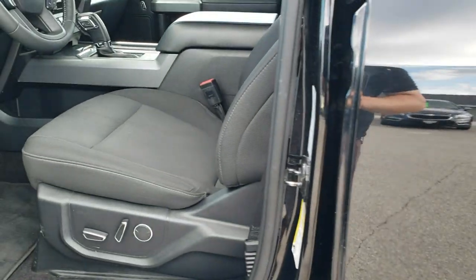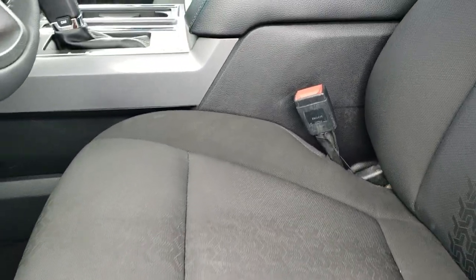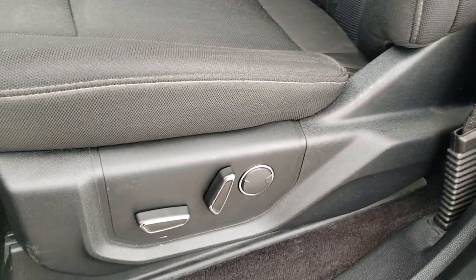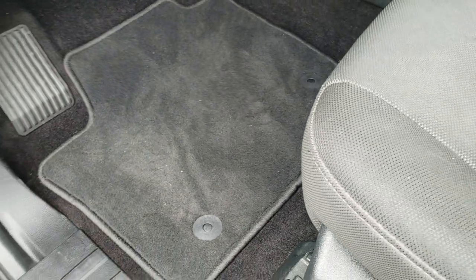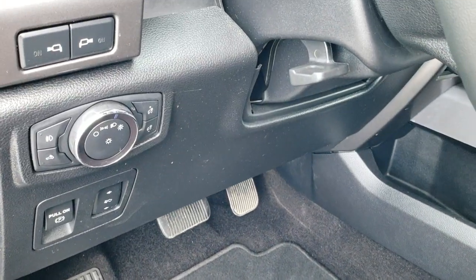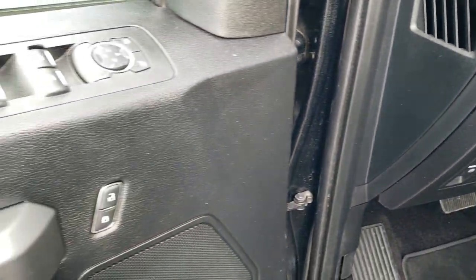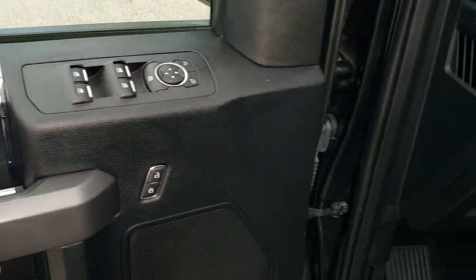Inside, the XLT sport package gives you the black cloth interior. No rips or tears in the seats — you can see the tire tread pattern detail on them, but no rips or tears. Power driver's seat with lumbar, heated seats, factory floor mats throughout, power pedals, and auto headlamps. This is also how you turn those LED side lights on. Power windows, power locks, and power mirrors. You also get the carbon fiber door trim.